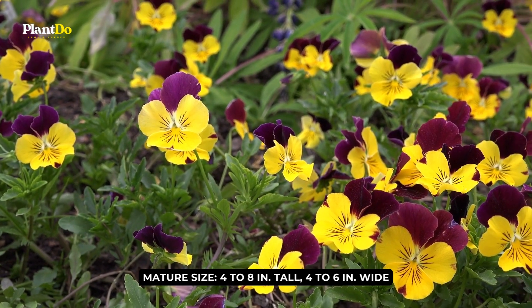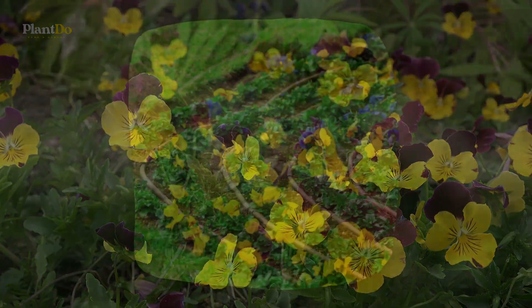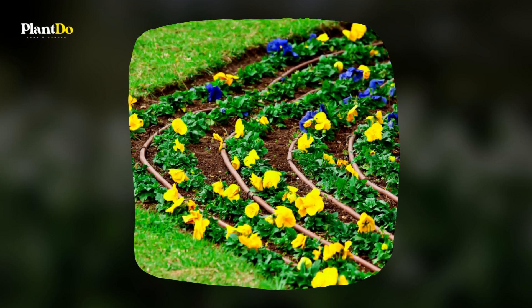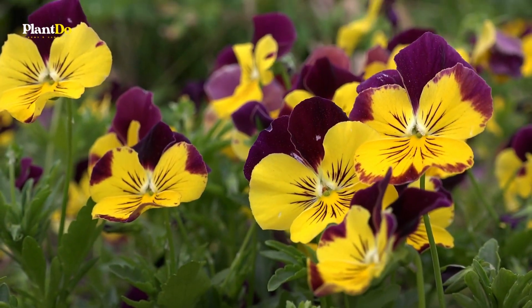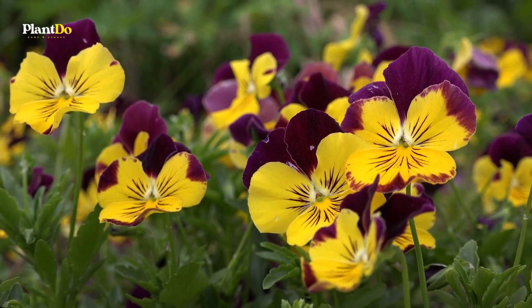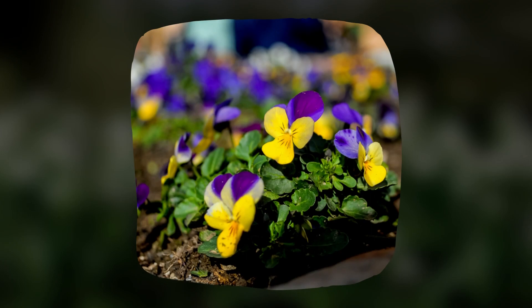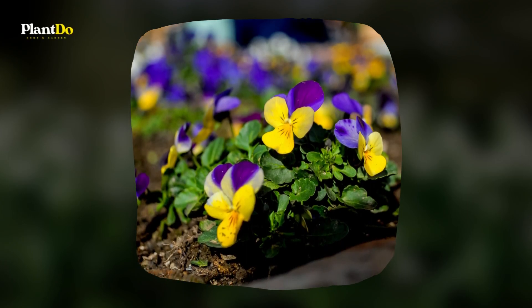Pansies are annual flowers, meaning they need to be replanted every year, that thrive in full sunlight, but they're tolerant of cold temperatures as well. Plus, they come in a lovely range of colors, including yellow, orange, red, purple, white, and more.